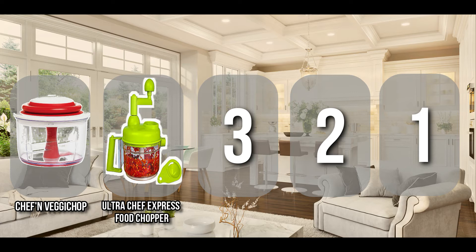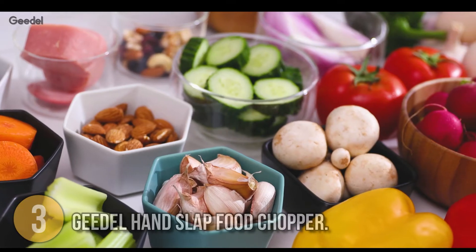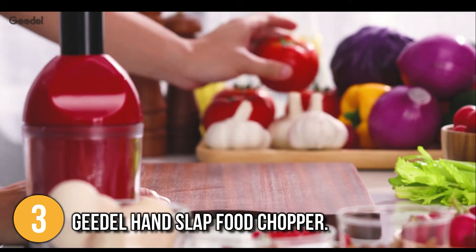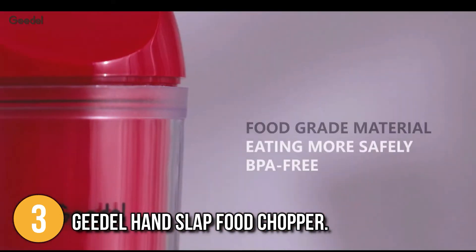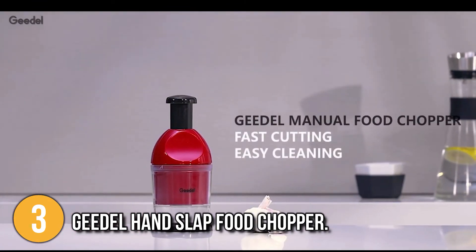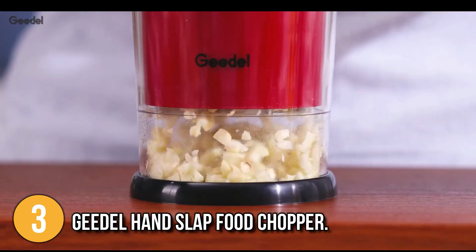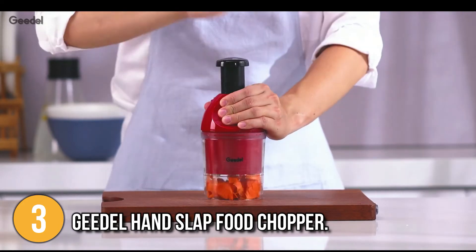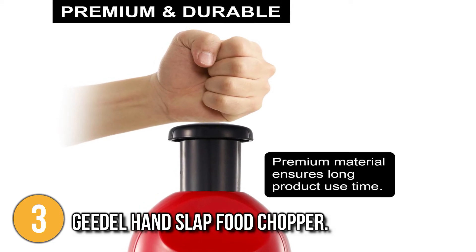The manual food processor coming in at number three on our list is the Geedel Hand Slap Food Chopper. One of the advantages of this food slapping chopper is that it is very easy to clean, and that feature is what Geedel focused on when manufacturing this product. The Geedel Food Chopper is a solid, long-lasting food chopper. The premium spring inside makes chopping easier and smoother. This hand chopper can mince onions, garlic, nuts, celery, peppers, cilantro and more. The unit's exterior is built from tough materials and can slice through a variety of foods.